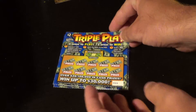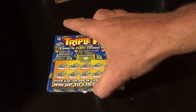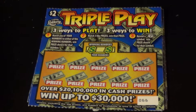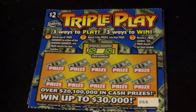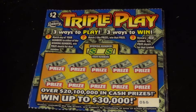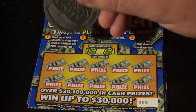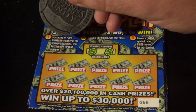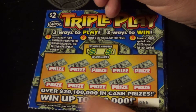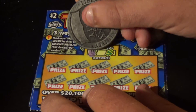On to the $2 Triple Plays. These tickets have got their work cut out for them — I've got $7 on the old Easy Money. This one we can win three ways: match any of our numbers to the winning numbers, find a money bag symbol for an auto win, or match three like prize amounts to win that amount.